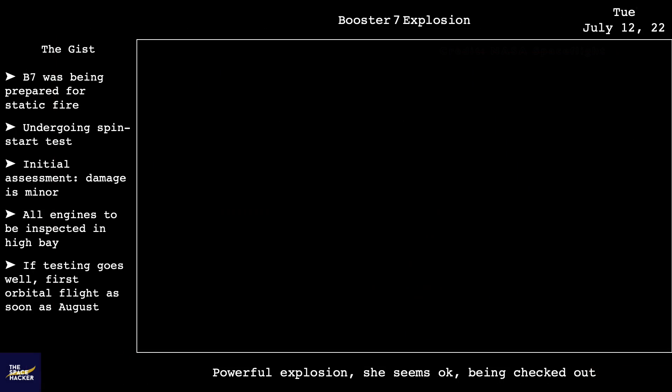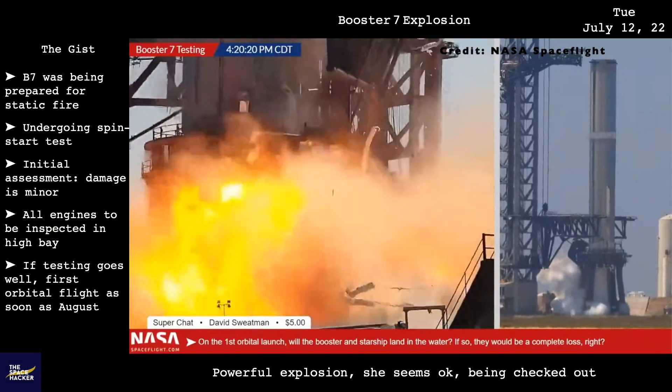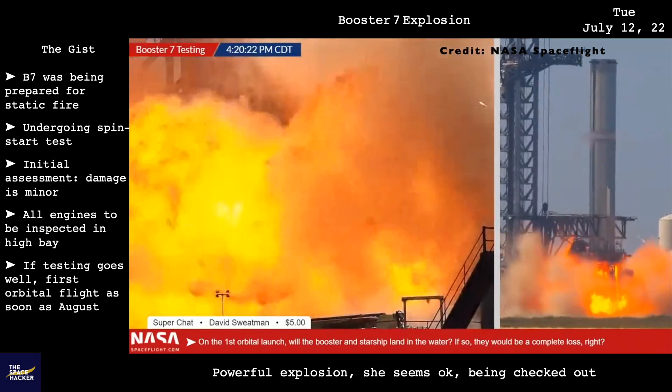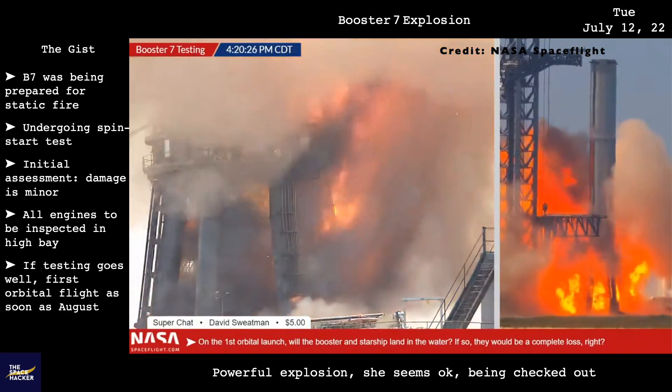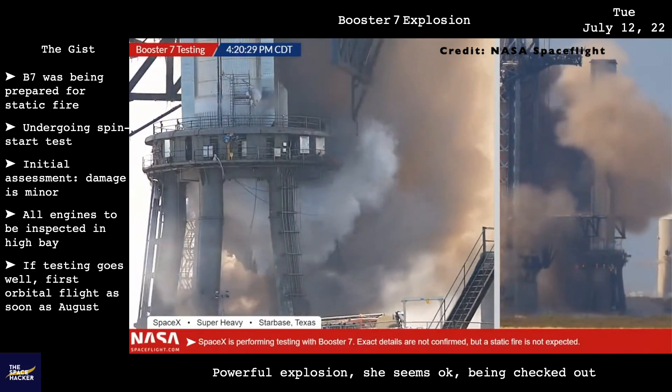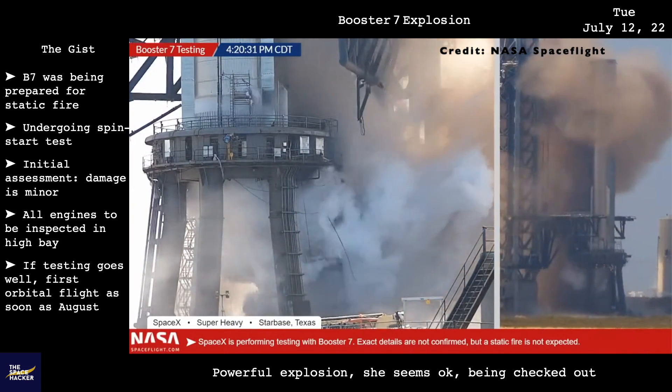There was an explosion under Booster 7 as it was being prepared for static fire. The cause was possibly a fuel-rich environment that caused a detonation. The damage appears to be minor, but Booster 7 was moved back to the high bay to have its 33 Raptor engines inspected.